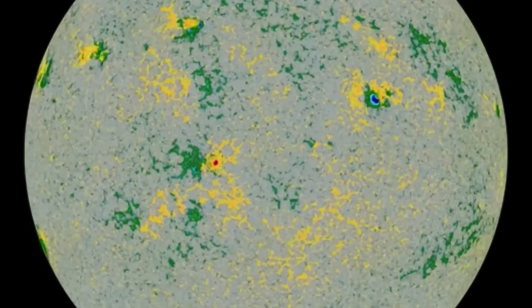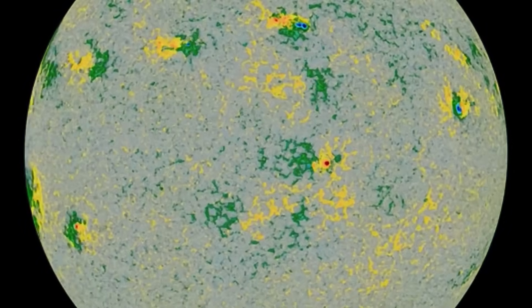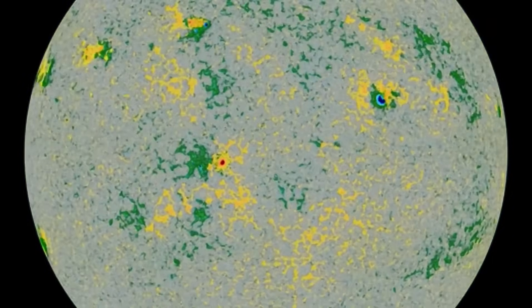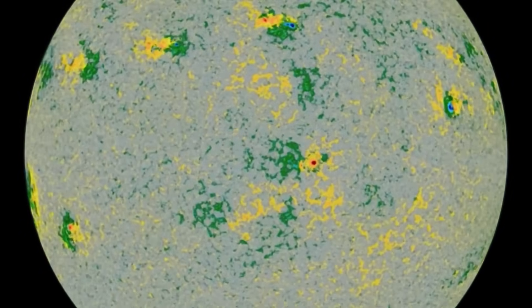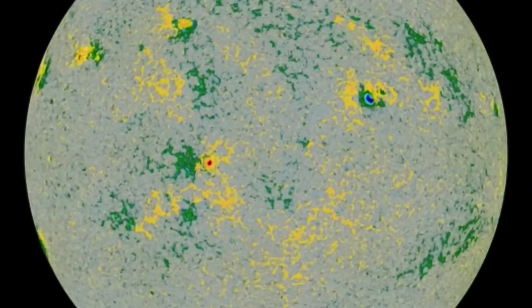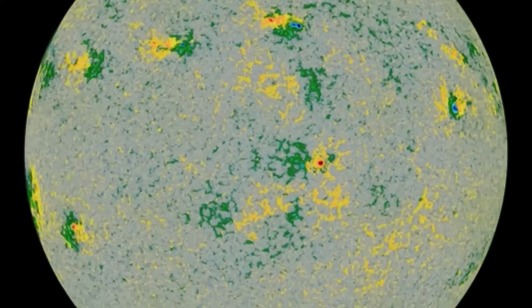Having a look at seven sunspot regions on our sun right now. Looking at those in motion and their complexity — when you get blue and red in the sunspot region, that's when you're most likely to get some flare activity.